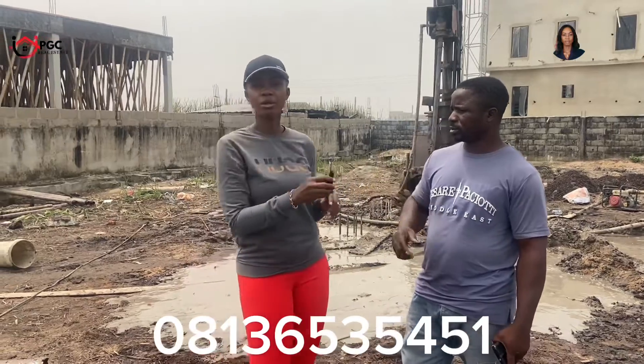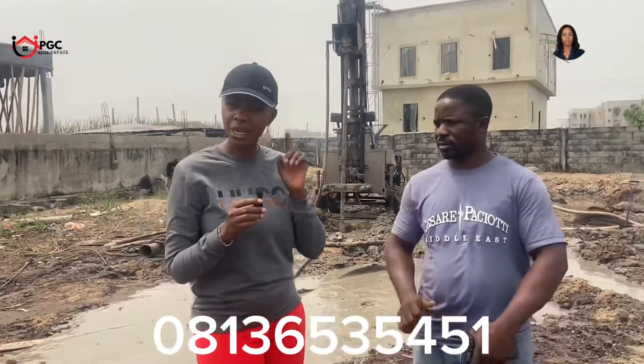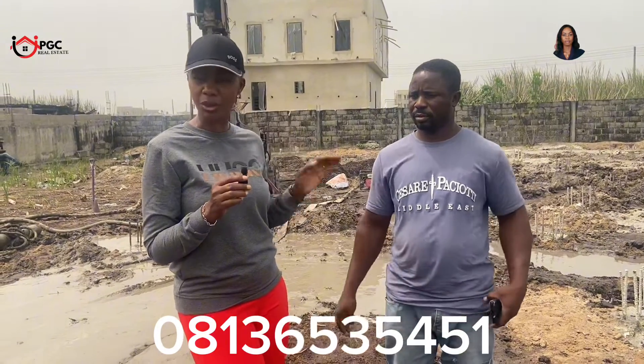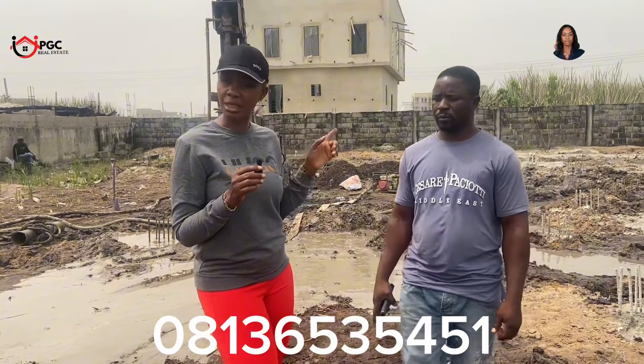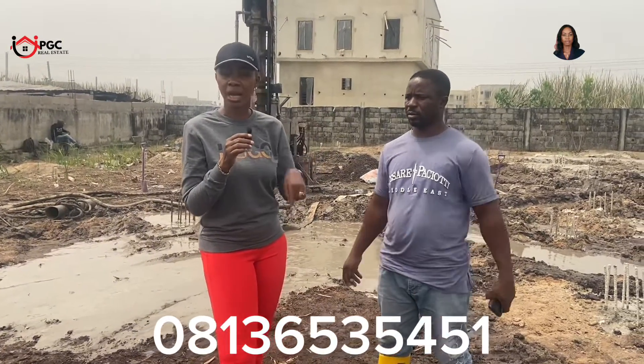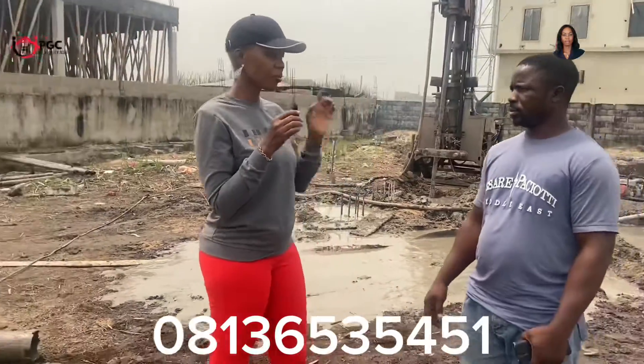So you heard what the engineer said: you can do your piling by providing the materials while he supplies the labor, or he can handle both labor and materials. According to the drawing for this particular pile, one pile with labor and materials will cost 250,000 Naira; if he provides labor and you provide materials, it will cost 70,000 Naira. All piles are not the same — it depends on the location, the diameter, and the depth. This information is specific to this location, a 450mm diameter pile at 12 meters depth.